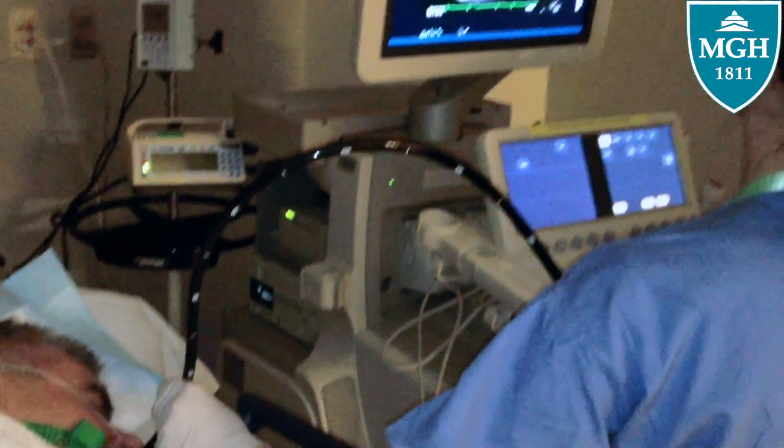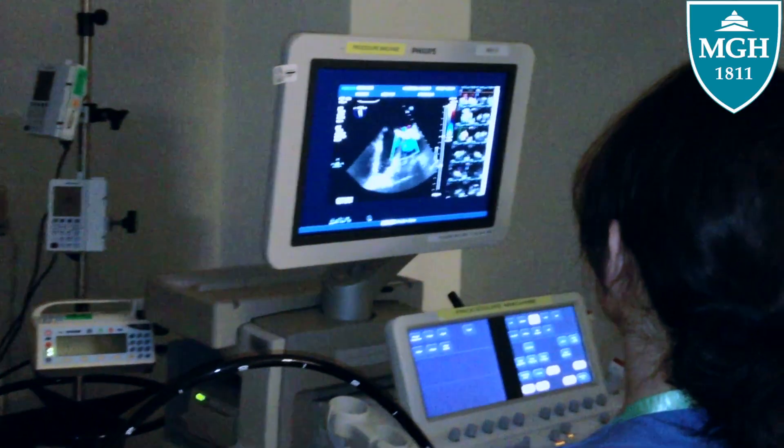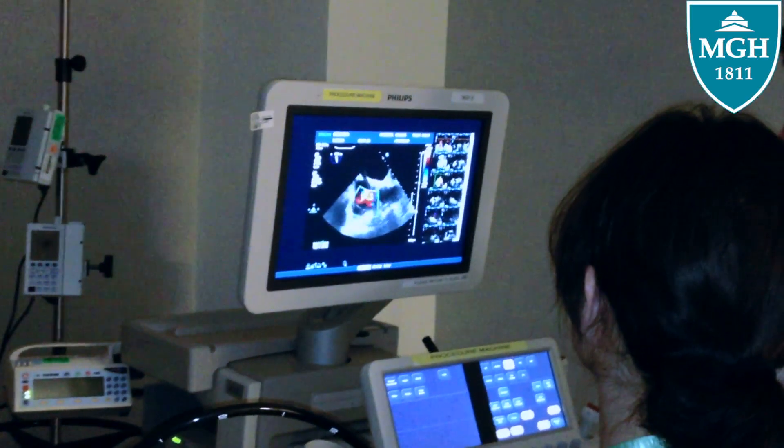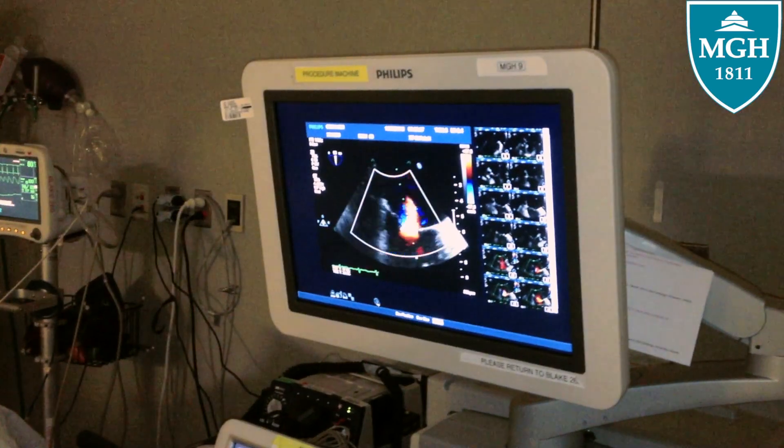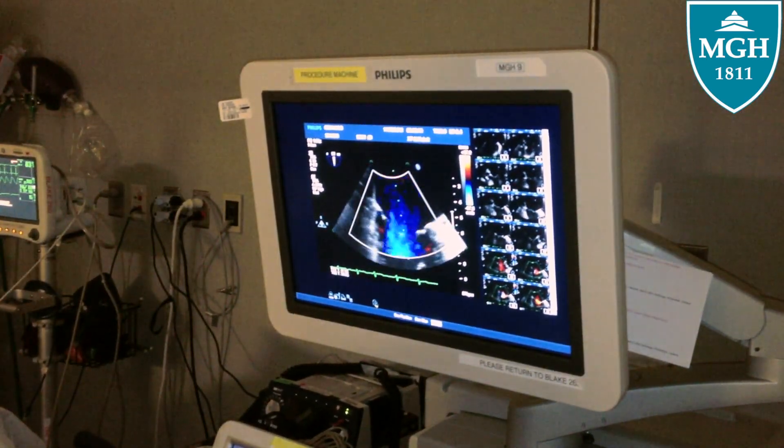Lariat patients — we need to see if the left atrial appendage is completely sealed off, and the best way to do that is with a transesophageal echocardiogram. Two types: one is transthoracic, which you typically come in for and they use an ultrasound probe on top of the chest. But a transesophageal echocardiogram is more sensitive, using a probe that goes down to the esophagus, and you're directly behind the heart so you get a better view of the structures.